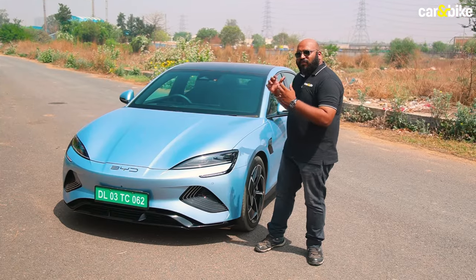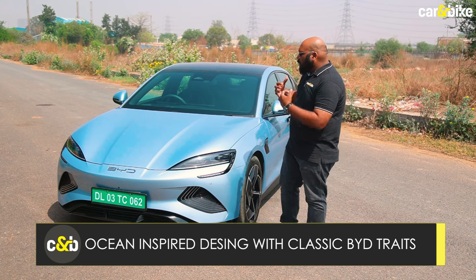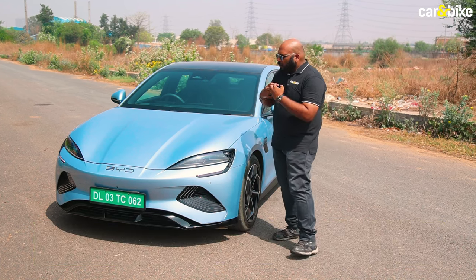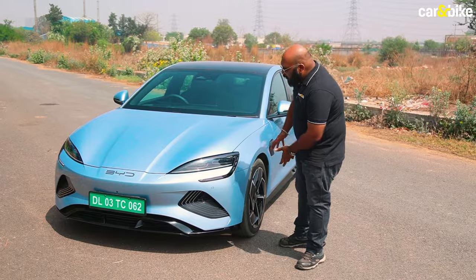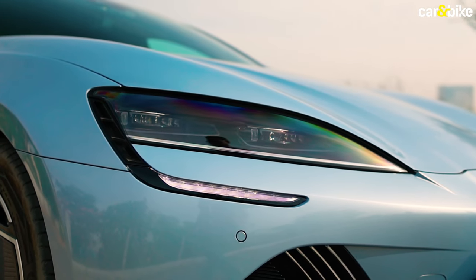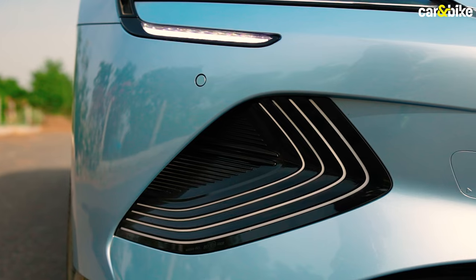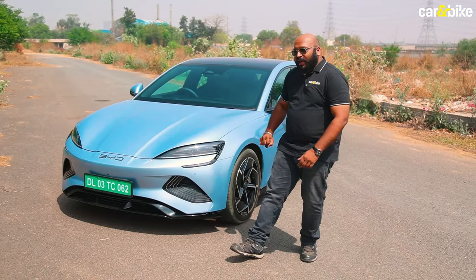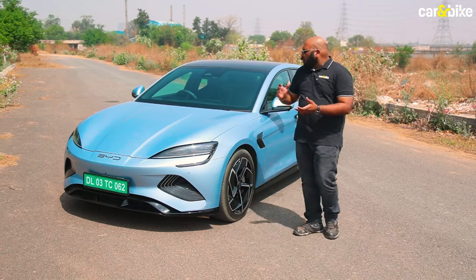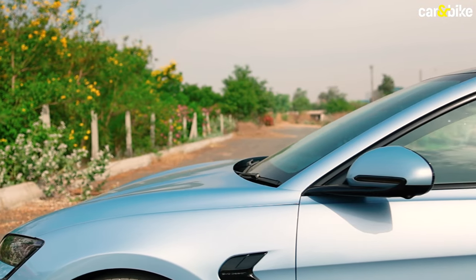Up front you will find that the Seal too has that classic BYD signature look, but this has some distinction in the form of its styling. It looks much sharper. You get these sleek LED headlamps with LED DRLs and a nice wavy pattern on the lower section with LED lighting. The piano black elements add that sporty touch and you also have this nice muscular scoop on the bonnet that looks very nice.